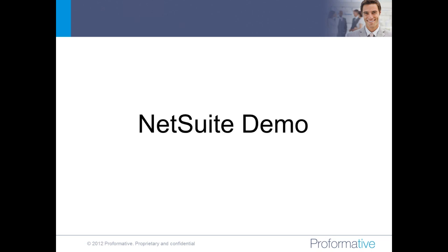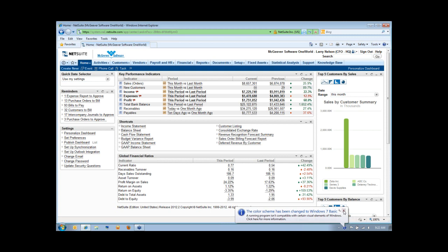Now maybe we'll stop with the PowerPoint and jump into the live demo. We are completely browser-based, so if you have internet access and the appropriate credentials supplied by your administrative team, you can access NetSuite. We're browser-agnostic — I'm in Internet Explorer right now, but Firefox, Google Chrome, or Safari all work. From a security standpoint, there's 128-bit data encryption — the same type of security your online bank account would use.